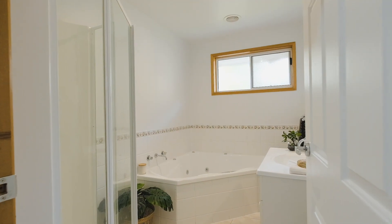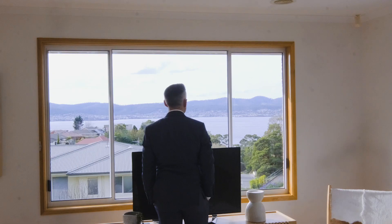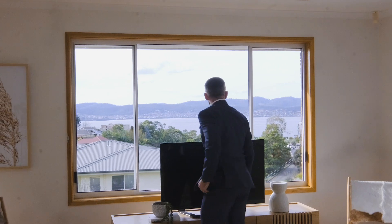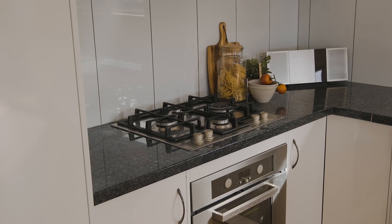The spacious bathroom features a luxurious corner spa, and all-day sun floods into the open kitchen, dining, and lounge with stunning views that stretch out across the river. The kitchen features stainless steel appliances including a gas cooktop.